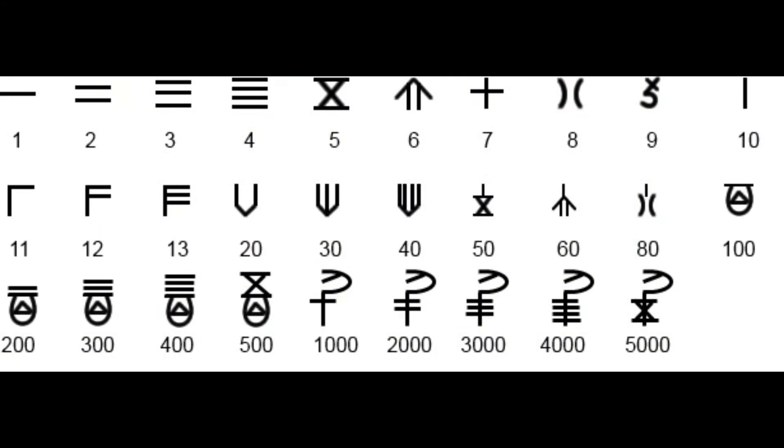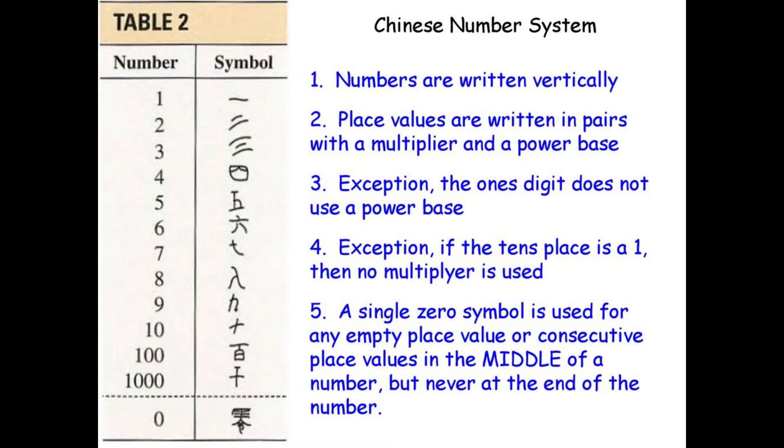Another hypothesis proposes that the idea for place value in Indian number systems came from the Chinese. Proponents of this view, such as Lei Yong Lam, argue that the Chinese had pseudo-positional number rods which could have served as the basis for the Indian positional system. Lam contends that the Chinese system already contained the three essential features of our modern numeral notation: nine signs and the concept of zero, a place value system, and a decimal base.